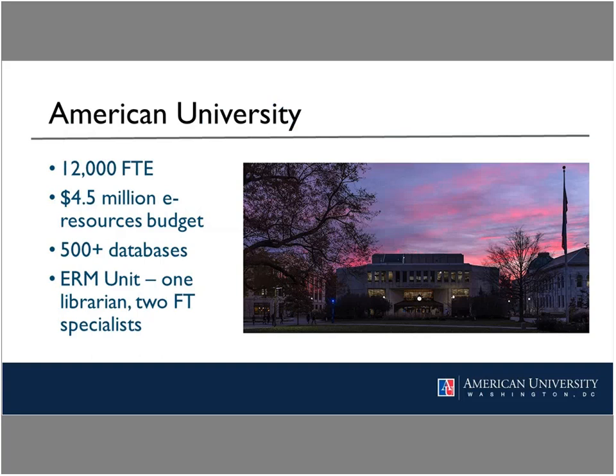First, I'll tell you a little more about American University. We're a private doctoral institution located in Washington, D.C., most known for our programs in government, international service, and public administration. Our FTE is around 12,000. In terms of our materials budget, $4.5 million of the total $5.5 million budget goes towards electronic resources, and we provide access to a collection of over 500 databases. I've been in my current position since February of 2015, managing an ERM unit of two full-time specialists responsible for all aspects of the e-resources lifecycle.